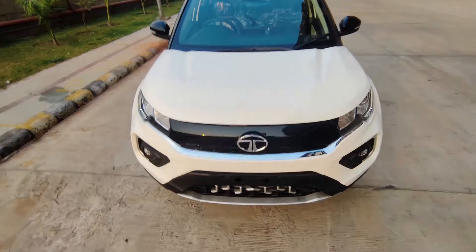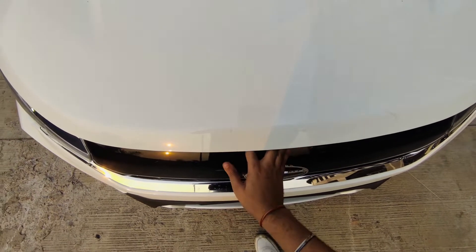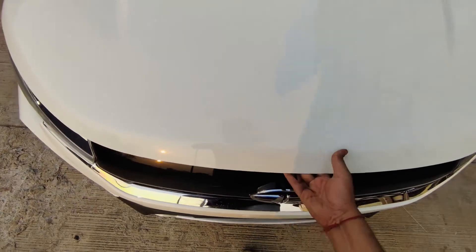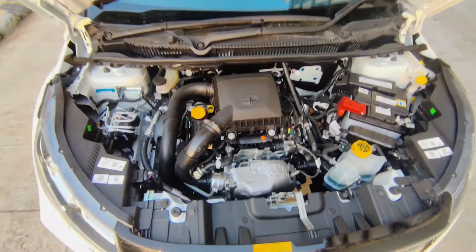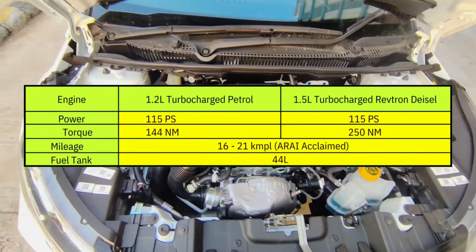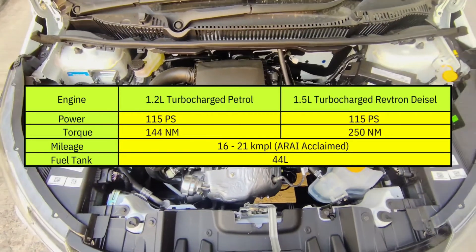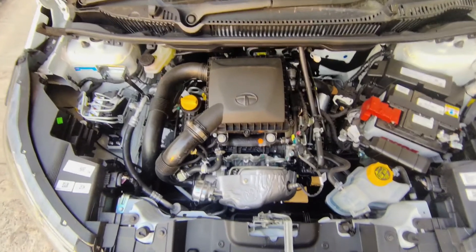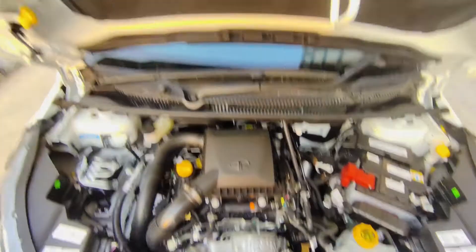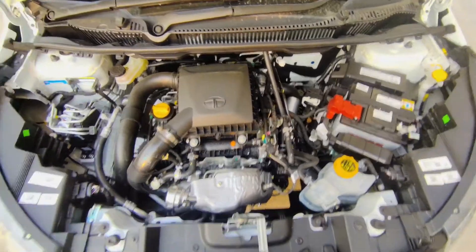Let's look at the engine. To open the hood from inside, you press the lever and push it sideways to open the hood. Here on top you will get insulation, and you can see there is a refined engine setup. Let me close this now.